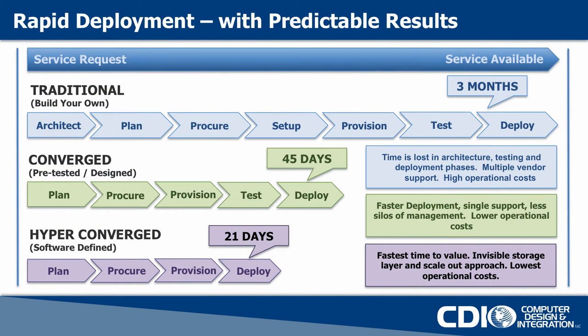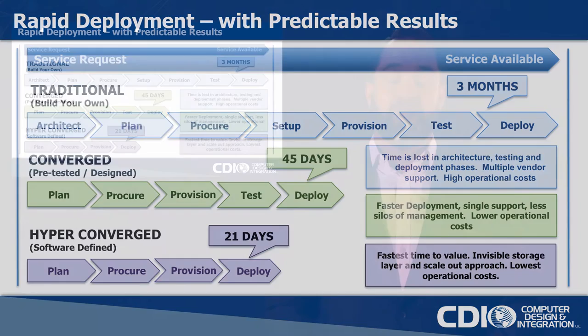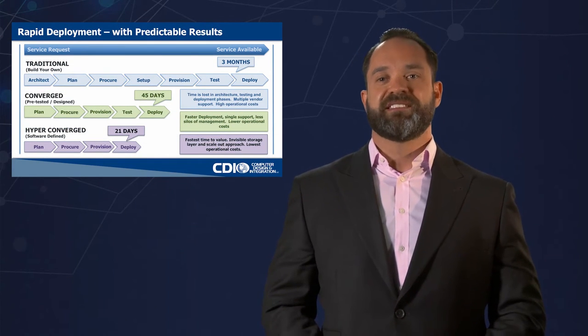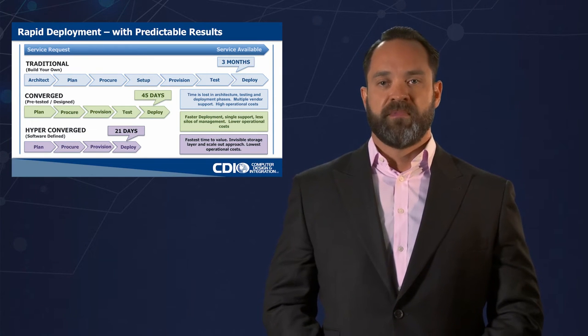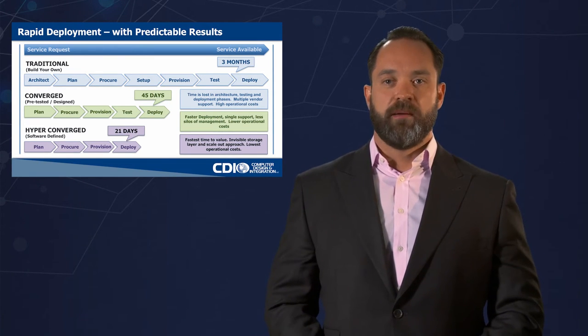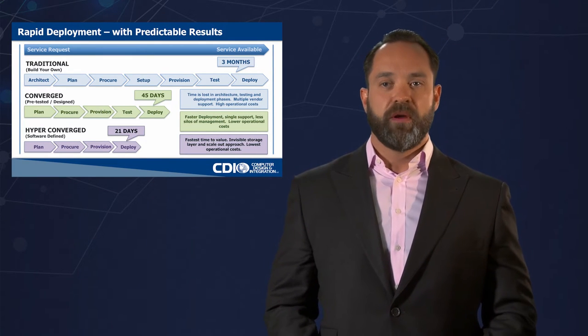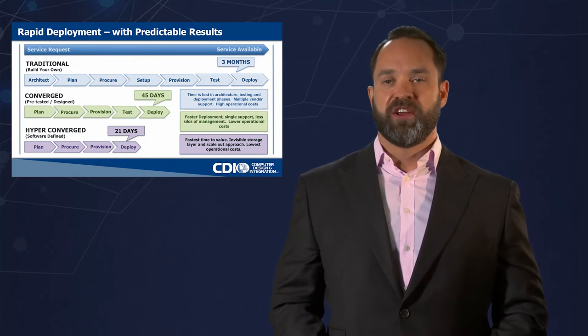In the converged space, the converged system becomes an appliance — this is the beginning of the private cloud. Now in the newest third phase, we see hyper-converged, which is based around software definition, making things like storage invisible to support personnel. We see even fewer steps required in deploying the solution and a much faster time to market, getting back to cloud-like deployments with really good economics.